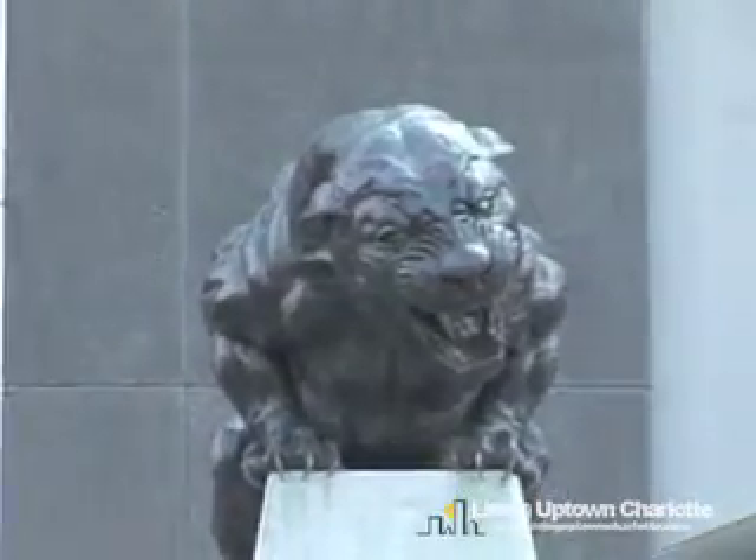The Panthers only play 4 blocks away from this fabulous location. If you aspire to live in a loft environment, this is your place to visit — the Gateway Lofts. My name is Alessia Andrade with livinguptowncharlotte.com, and I thank you for joining me on this short video tour.